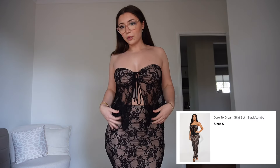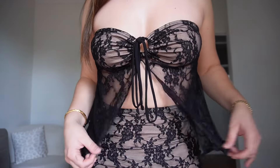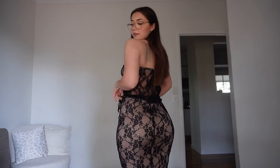Next is this really cute set. I love sets because then you don't have to stress about what top or bottom to wear. The fabric is so pretty — look at how pretty it is. The top is really cute too and it is a very, very long skirt. That's what the back looks like.